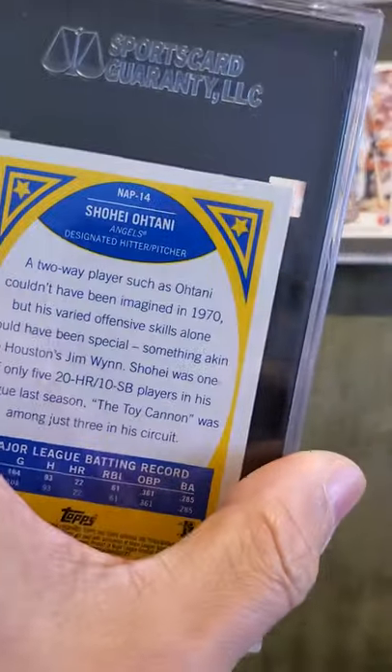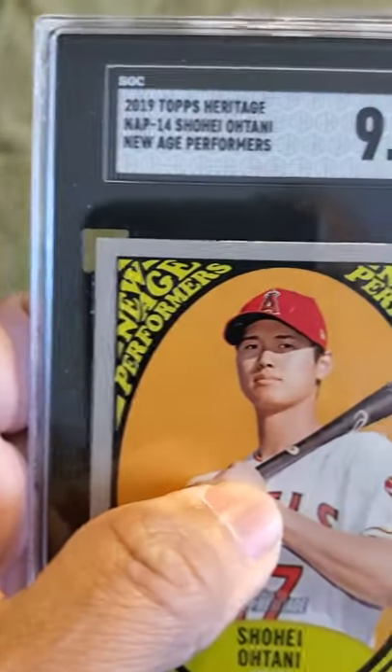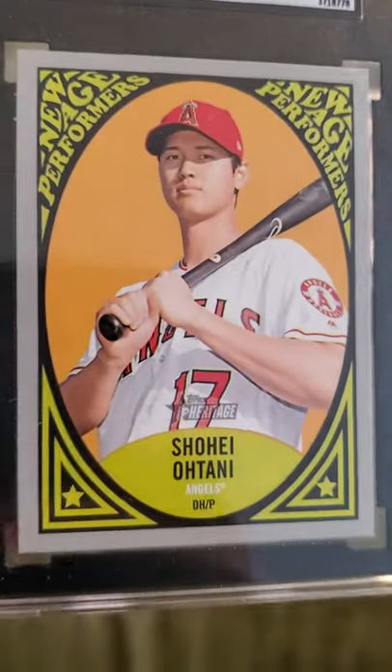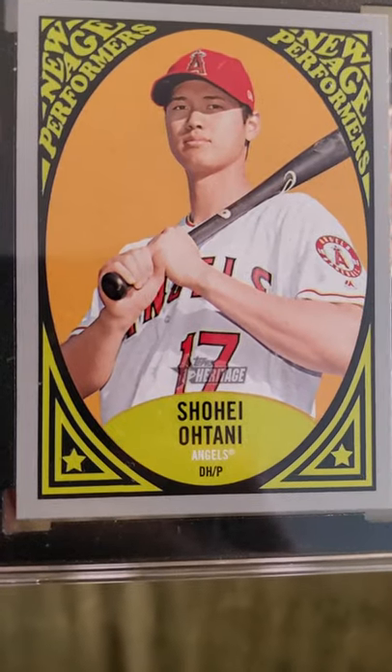Another Shohei Ohtani, and this received a 9.5 — Topps Heritage New Age Performers. Shohei Ohtani, nice card.